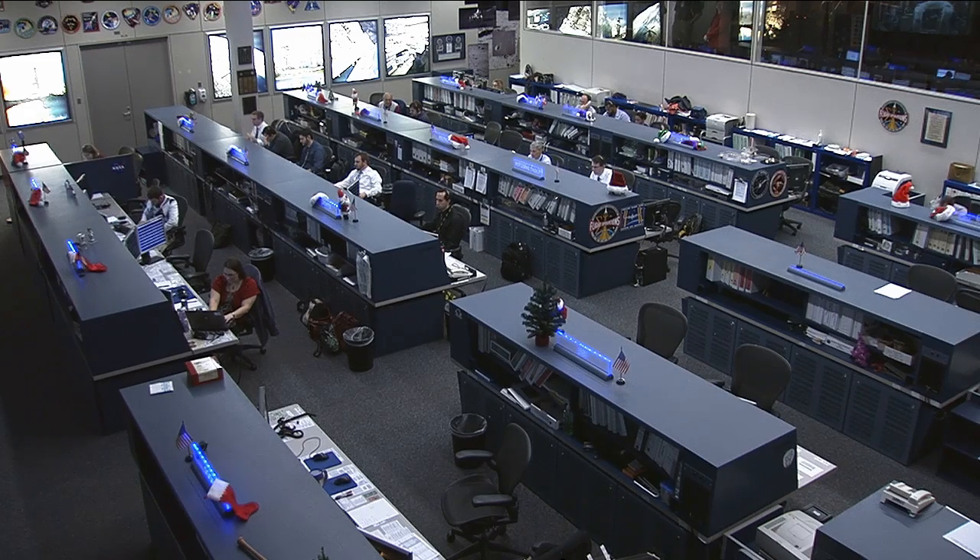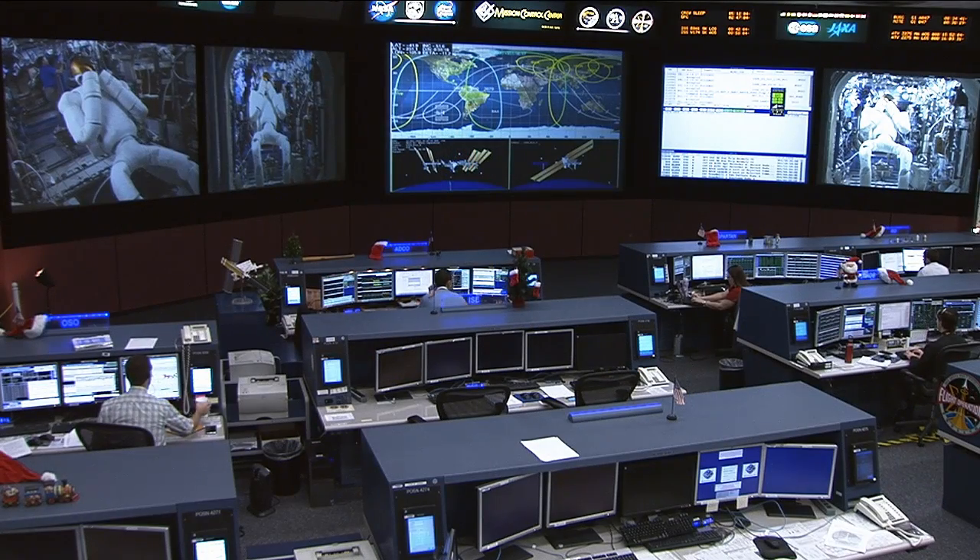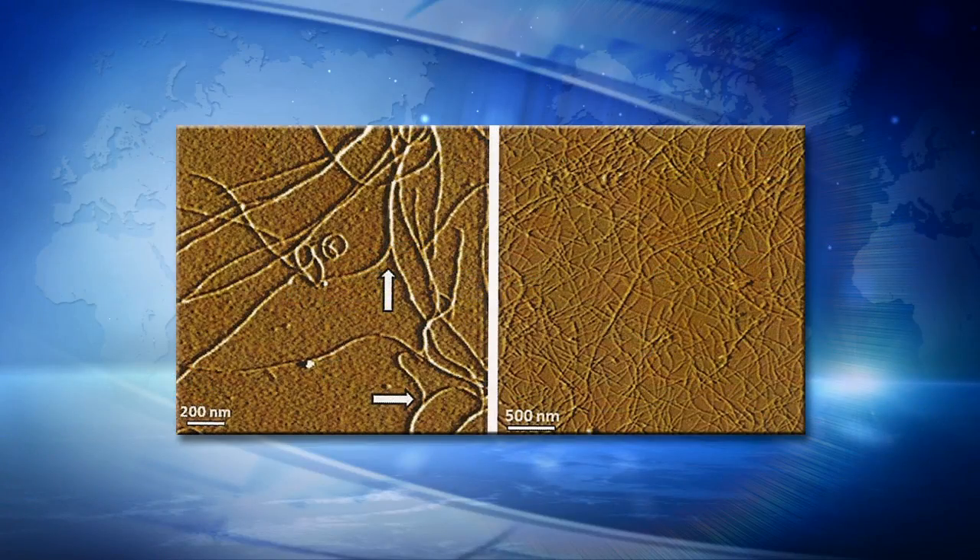Why don't we start by talking about what exactly it is about the space environment that's so important to this new experiment? Well, when we grow fibers in the laboratory, they're affected by gravitational settling. In other words, they settle or sink towards the bottom of the vials that they're growing in. This affects how the fibers interact with each other, and they eventually form a tangled web of interlocking fibers near the bottom of the vial.